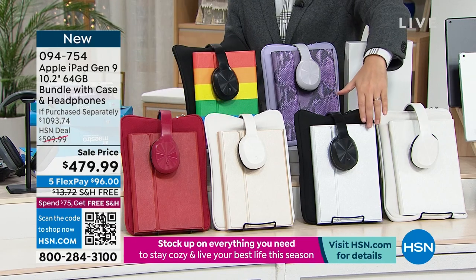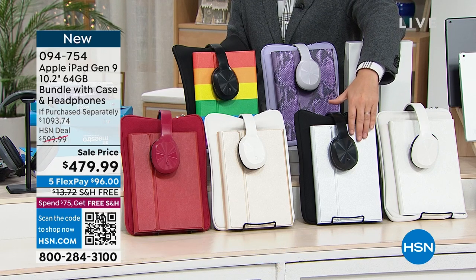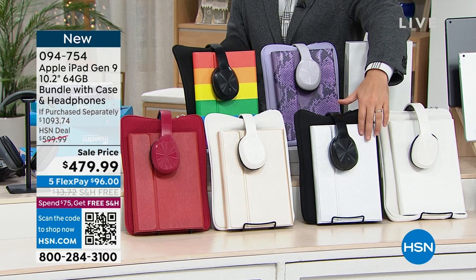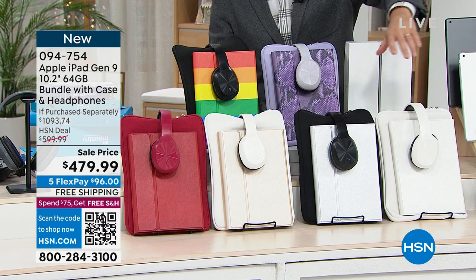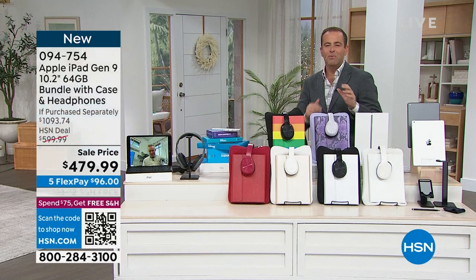This is silver — very limited, only a handful left. The silver comes with a silver case and black accessories. And then we have that pristine white available. We'll send it to you with free shipping. We've got five FlexPay.